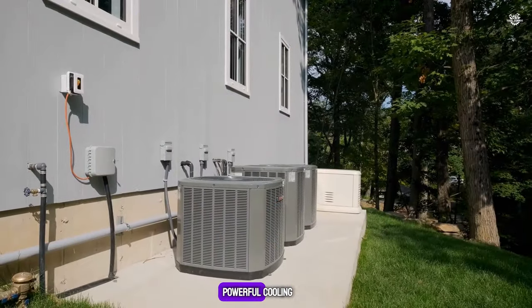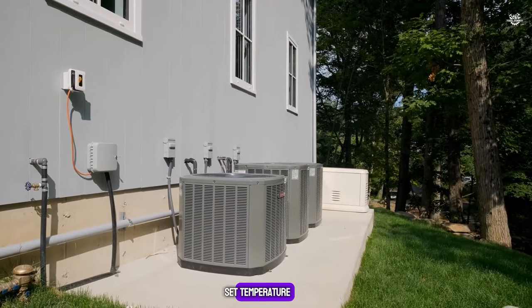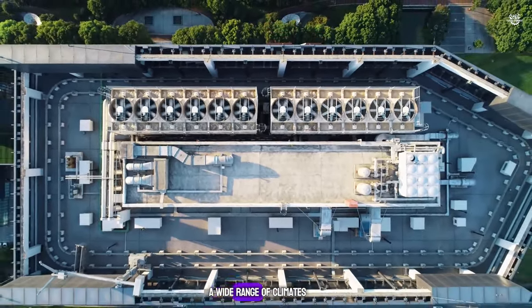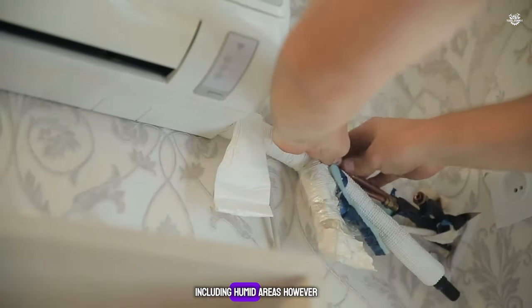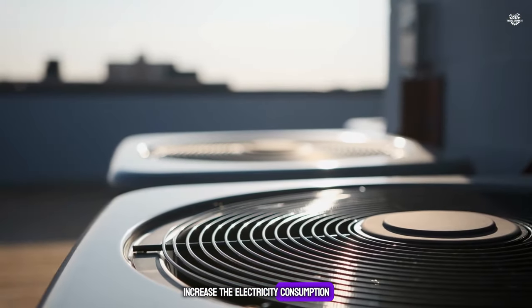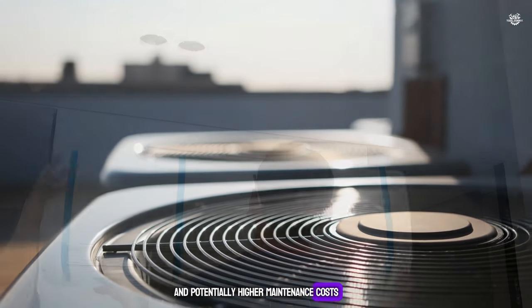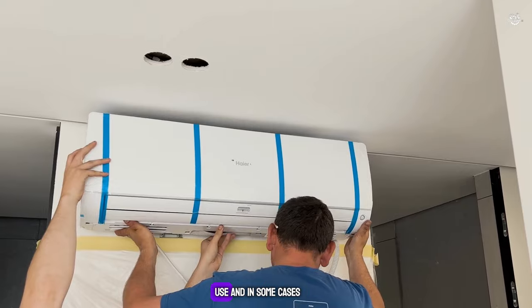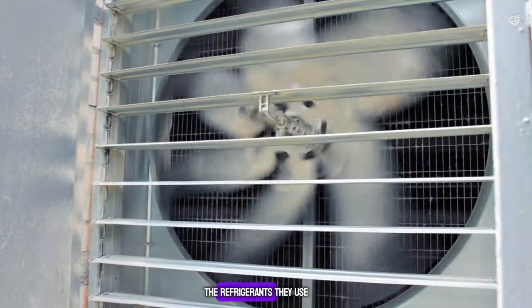Air conditioners offer more powerful cooling and can maintain a set temperature regardless of external conditions, making them suitable for a wide range of climates, including humid areas. However, they come with higher initial costs, increased electricity consumption, and potentially higher maintenance costs. They also have a larger environmental impact due to their energy use and, in some cases, the refrigerants they use.